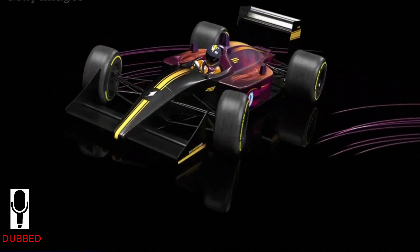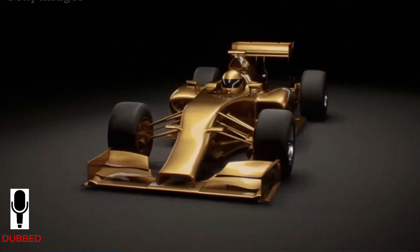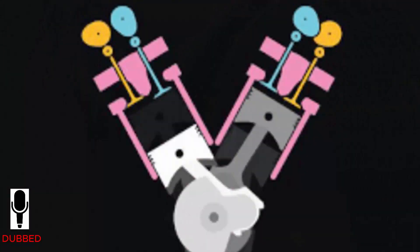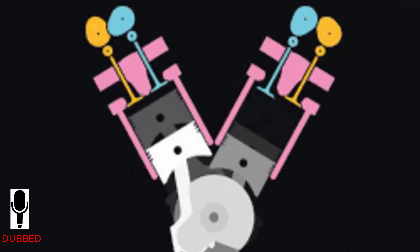Right now in 2025, Formula One rules have them running a 1.6 liter, 90 degree V6 configuration — six cylinders arranged in a tight V shape, boosted by a single turbocharger. On paper, you might think that doesn't sound too different from some high performance road cars. And in a very basic sense, you'd be right. Air comes in through an air filter, passes through the compressor side of the turbo, then goes through an intercooler to drop the temperature before heading into the cylinders.